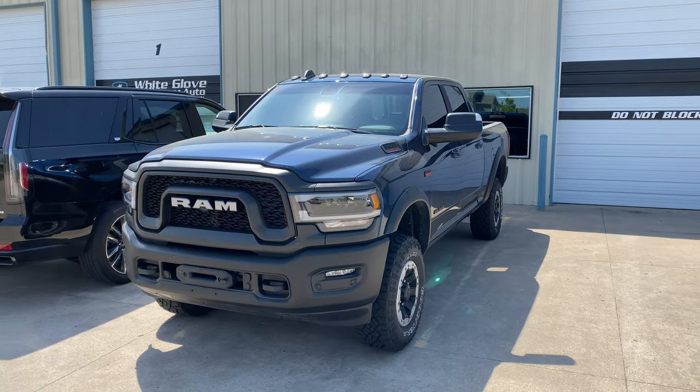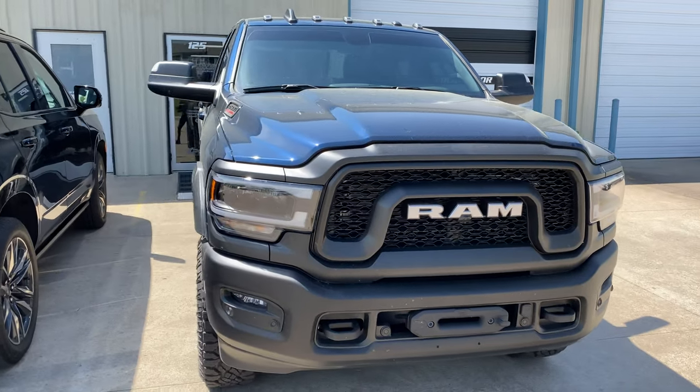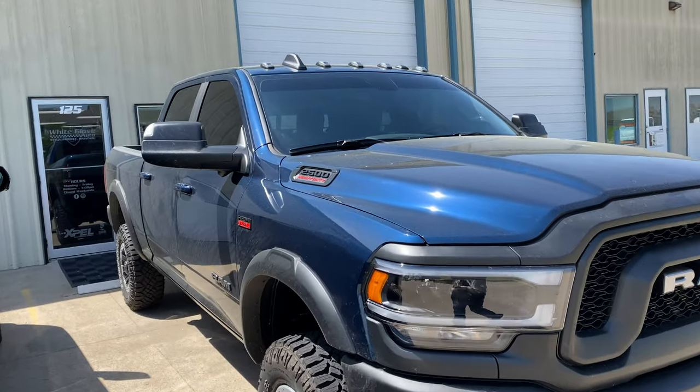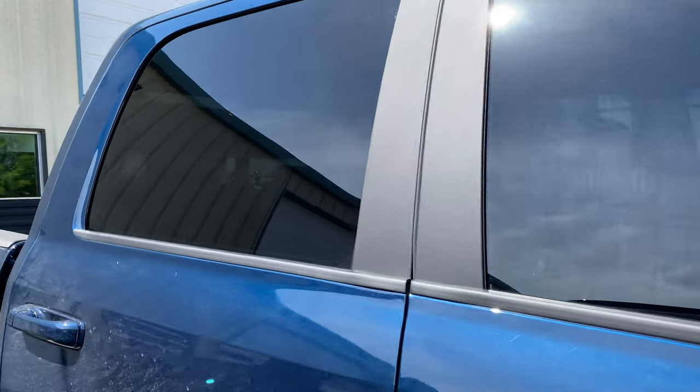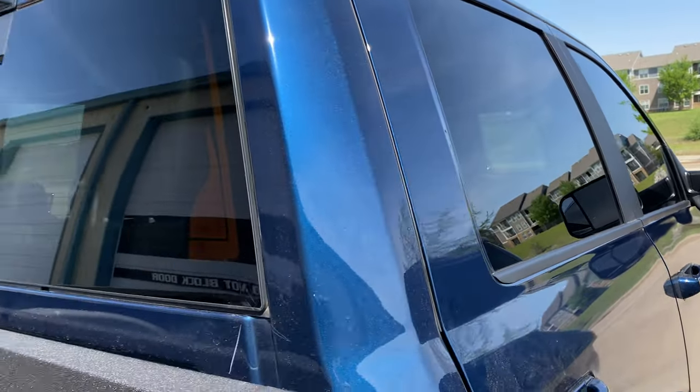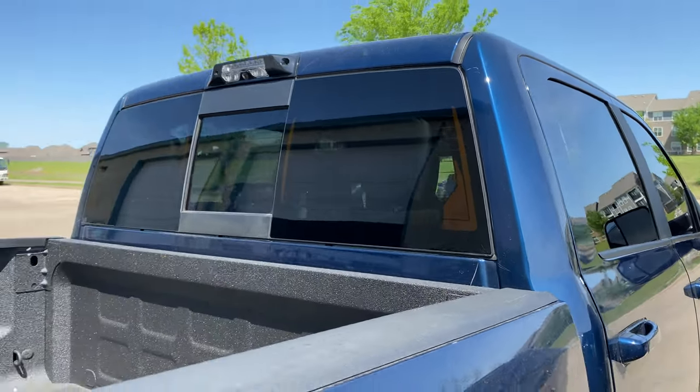Hey guys, it's a miraculous Monday over here at Y Glovado. We got this 2022 Ram 2500, it's the Power Wagon, the 6.4 in it. Gorgeous truck, absolutely beautiful. We tinted this thing up, full vehicle, in our XR Plus, which is our top of the line ceramic film.